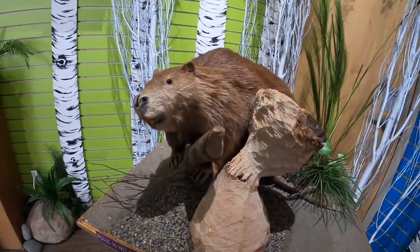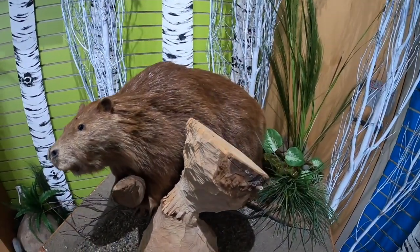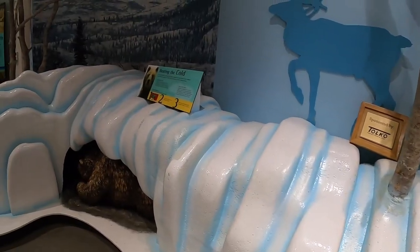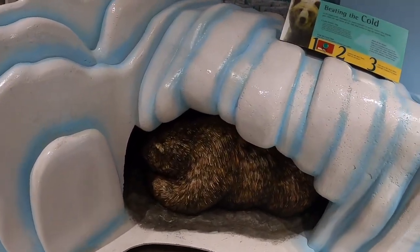And here's our namesake — the beaver! There's the bear, hibernating.